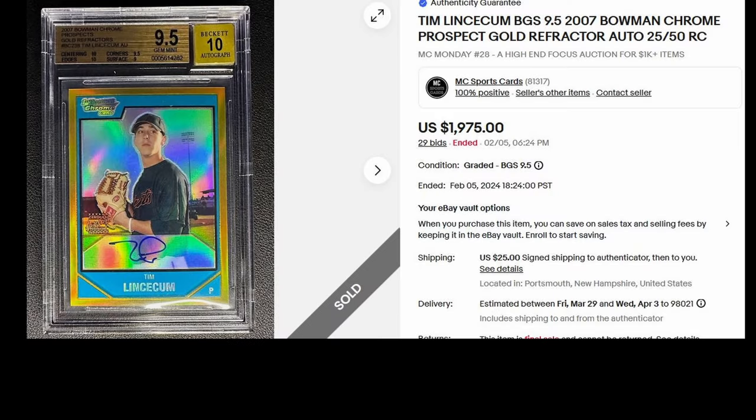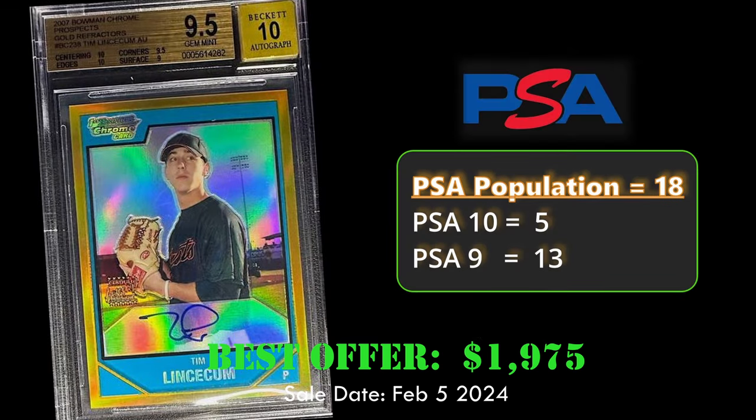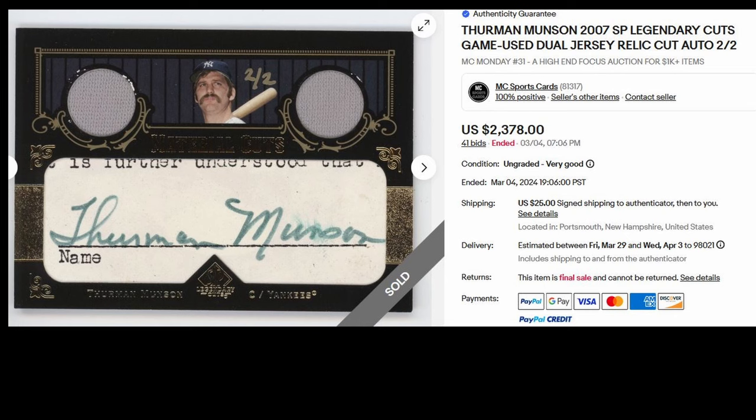At number 3, it's another 2007 Bowman Chrome Prospect Tim Lincecum. This time it's the Gold Refractor numbered to 50 in a BGS 9.5 holder. This card sold best offer for $1,975. This autographed rookie card has a PSA population of 18 with 5 PSA 10s.